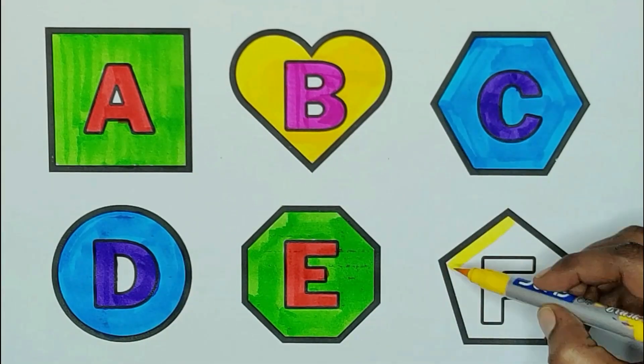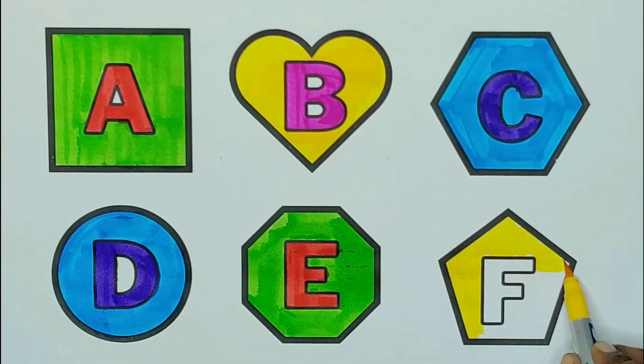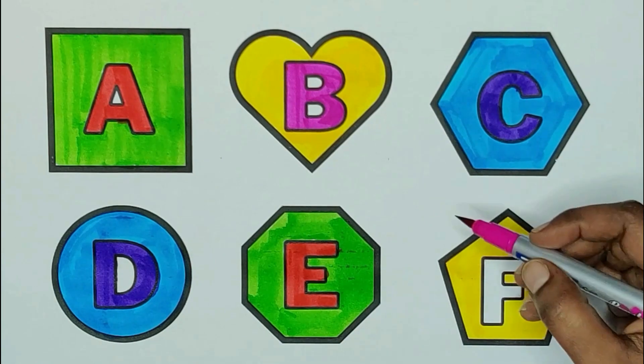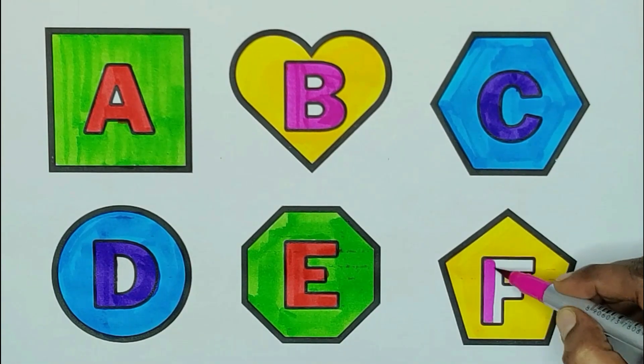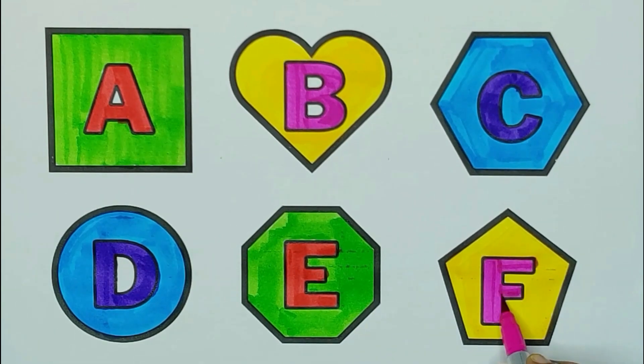Yellow color, pentagon. The shape is pentagon. Pink color, F. F for fish. F for flower.